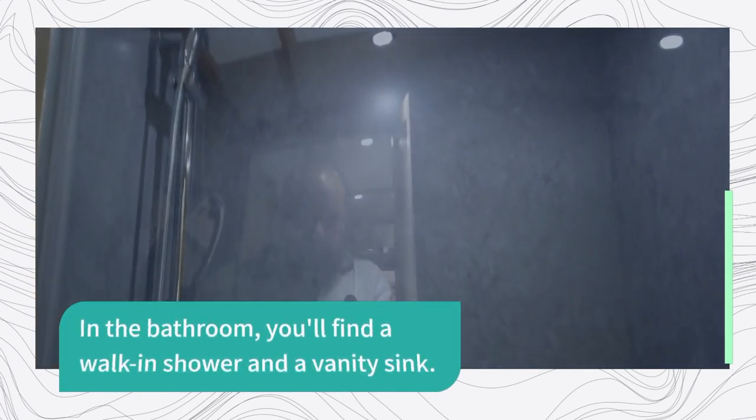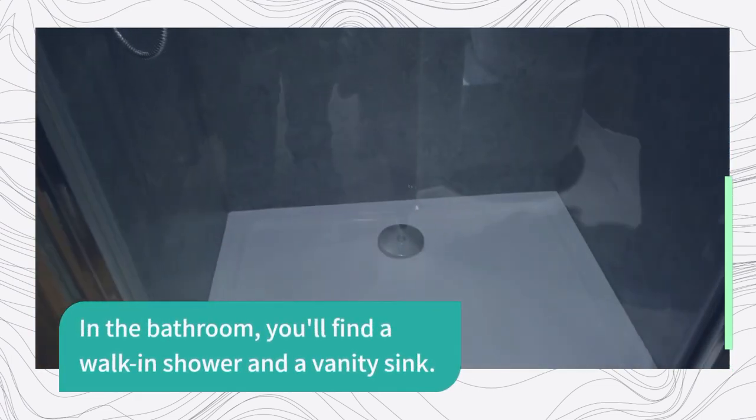Into the bathroom you'll see there's a walk-in shower, vanity sink, and a cassette toilet.